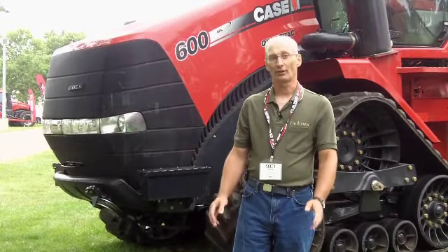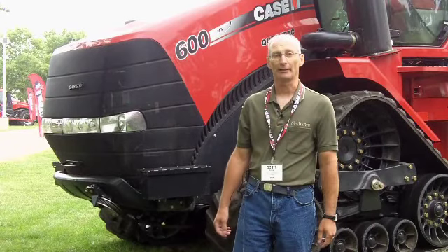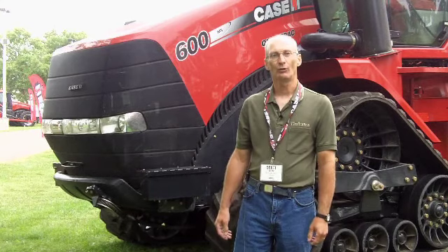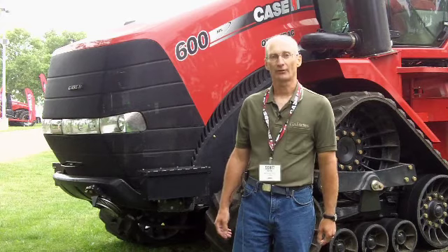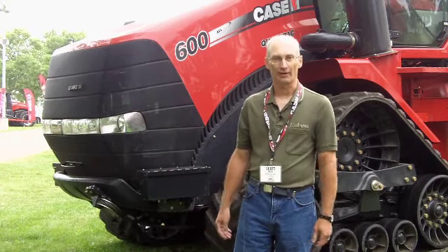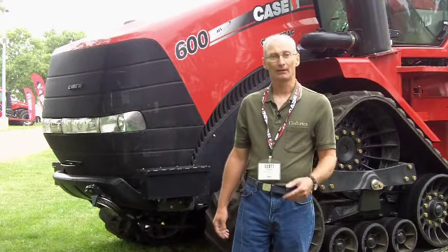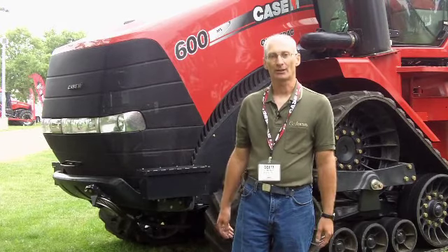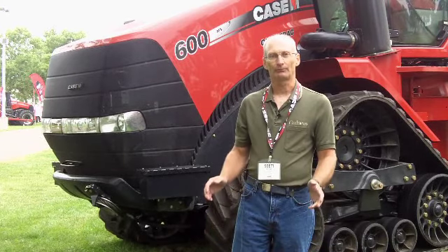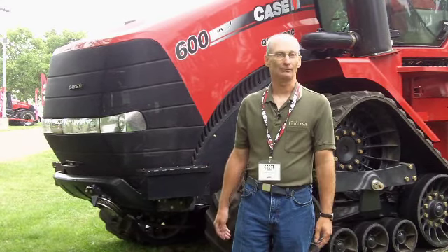First, it's introducing a row crop version of the Steiger Quad-Track, with three models available up to 450 horsepower. It's also introducing the new 100A series of Farmall utility tractors, and a lot of updates to its Magnum line. This is the 25th anniversary year of the Magnum model — first introduced in 1987, production began in 1988 — and the company is celebrating with a limited production run of 100 specially painted anniversary tractors.